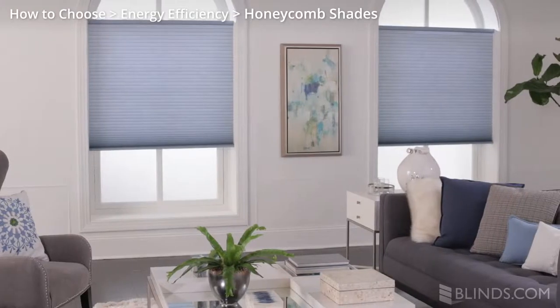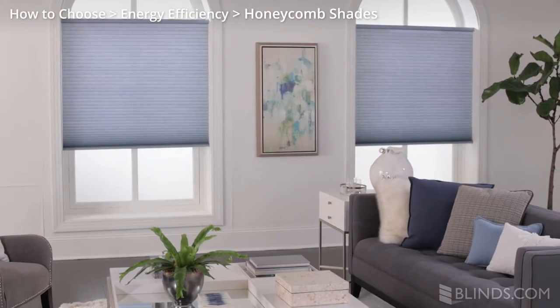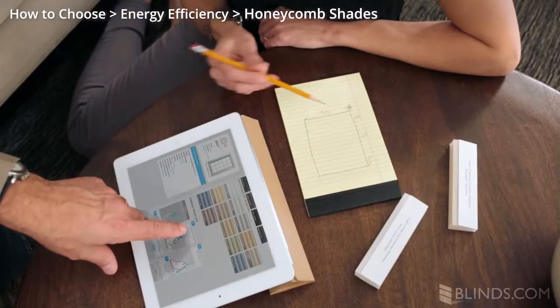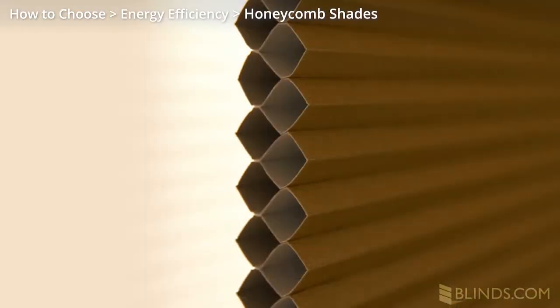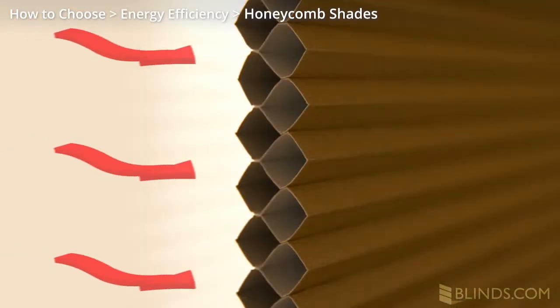Which window treatments help insulate best? Honeycomb shades are the most popular choice to better insulate homes, and they come in a broad palette of colors in both light filtering and room darkening fabrics. They feature a hexagonal cellular cross section that traps pockets of air, preventing heat transfer.